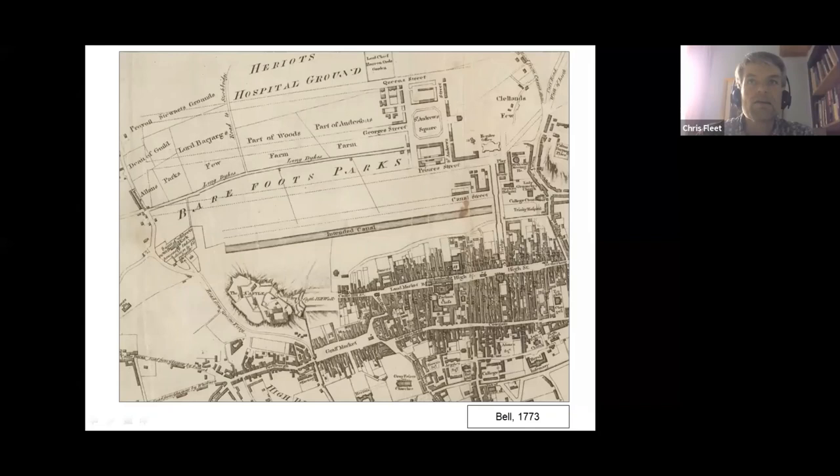However, the largest landowner in the Newtown area, immediately to the north, was Heriot Hospital, as we see at the top. Bell's plan also captures the early building development of the eastern end of the New Town. As well as the Lawrence Dundas Villa, you can also see the outlines of the new Register House — construction of which began in the following year — and the Theatre Royal, founded in 1768.